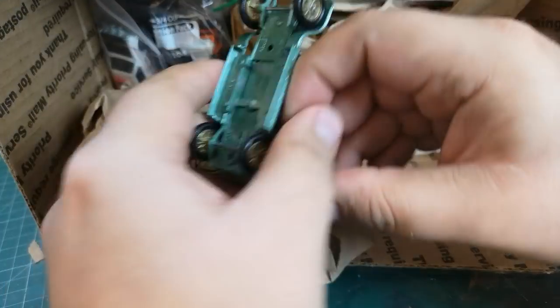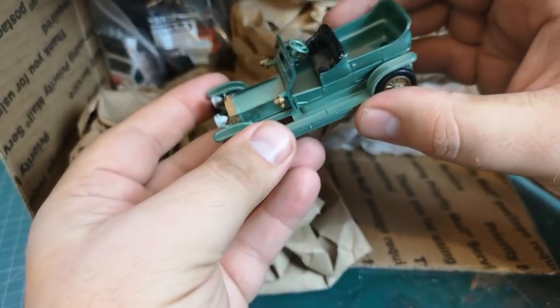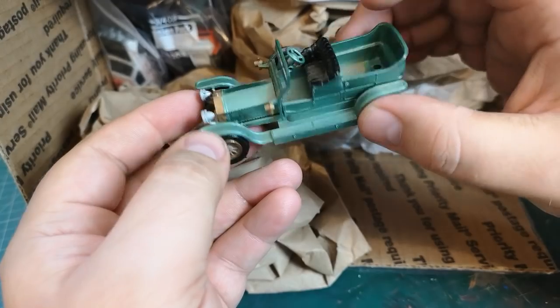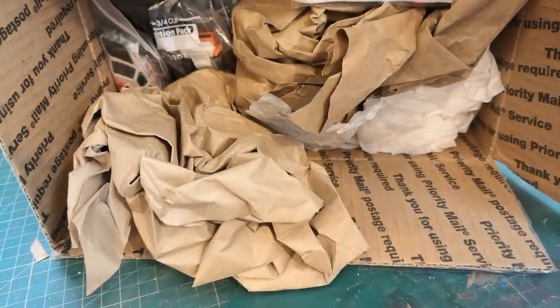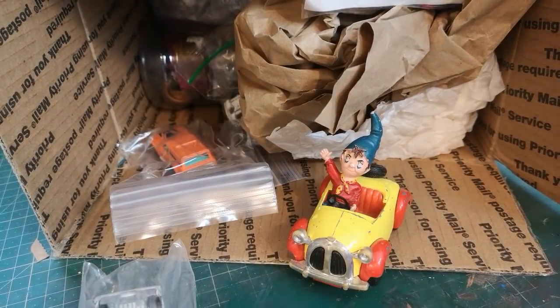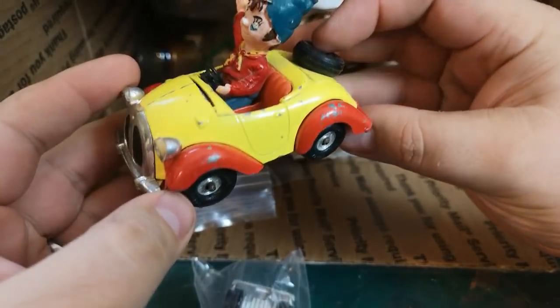One of these Cars of Yesteryear — a 1907 Rolls Royce, missing the back seat unfortunately. I've probably got 10 or 15 of these and they're always missing their seats, which is a real bummer.